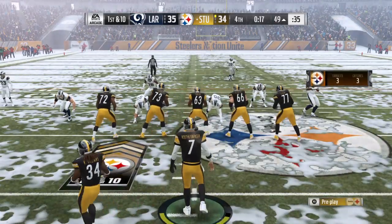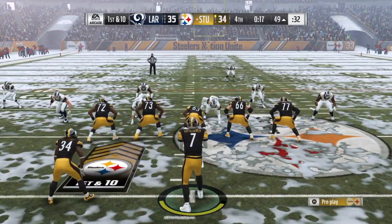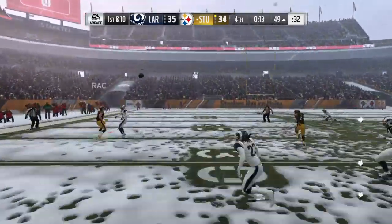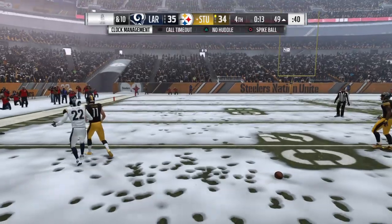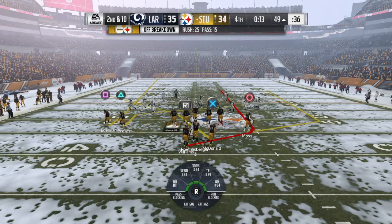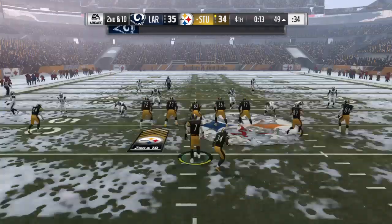The fourth down run successful. Now they look to pay it off on first down. They'll look to throw, and he can't hang on to it. That would have sealed it. Instead, second down.